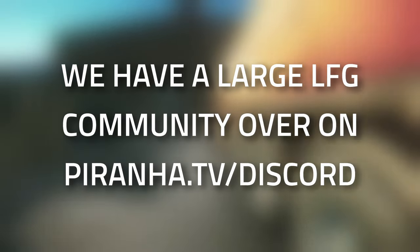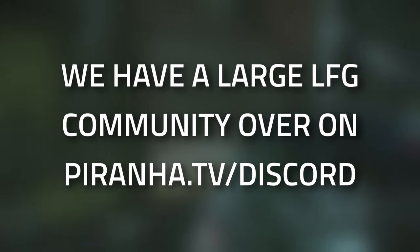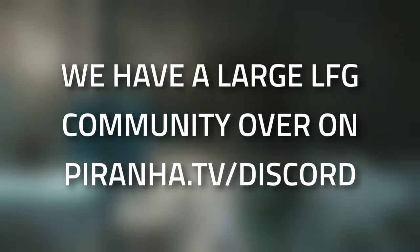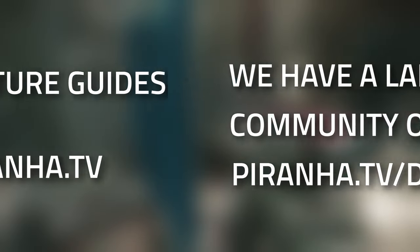If you are struggling with this task, or just in general wanting to find people to play with, head over to the Prana.tv Discord. We do have a decently large looking-for-group community as well as a Sherpa system, so if you just need a bit more help than normal, we are there to help you.